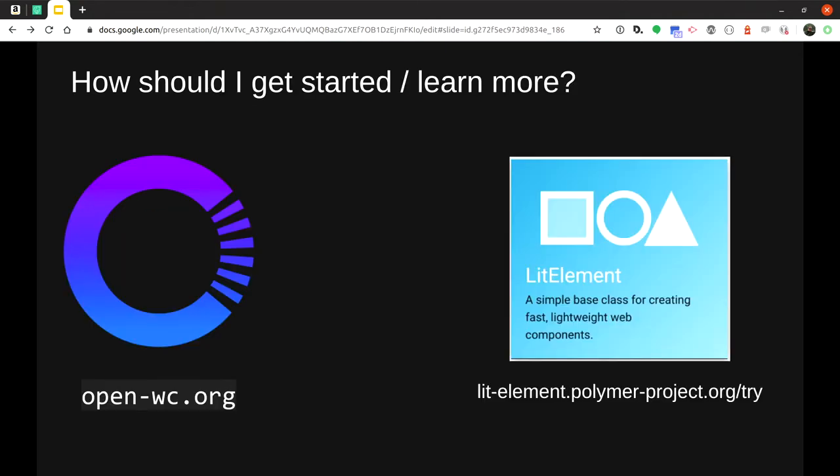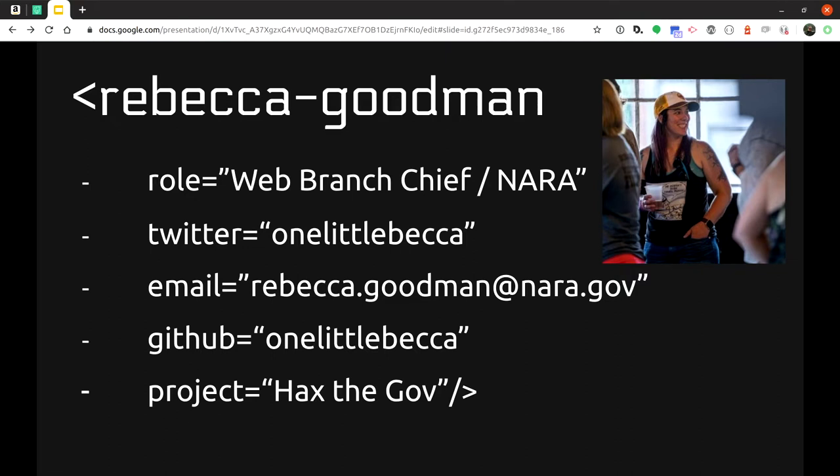Getting started with web components is a whole conference of its own. Two great resources: open-wc.org is a really good place to start — simple, easy-to-use tooling to make web components that work anywhere. And lit-element.polymer-project.org/try is a very nice five-page tutorial on how to get started with LitElement.